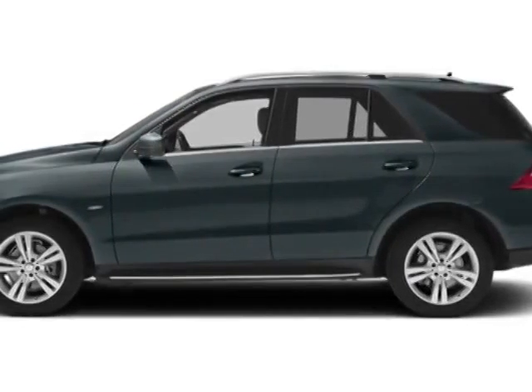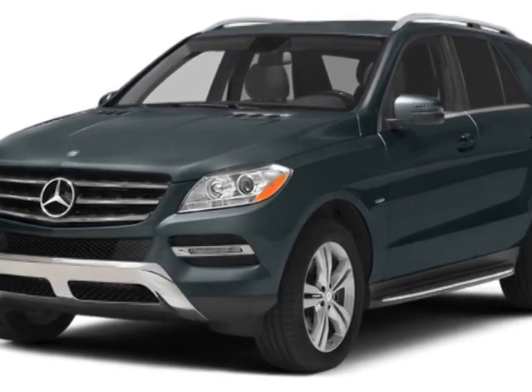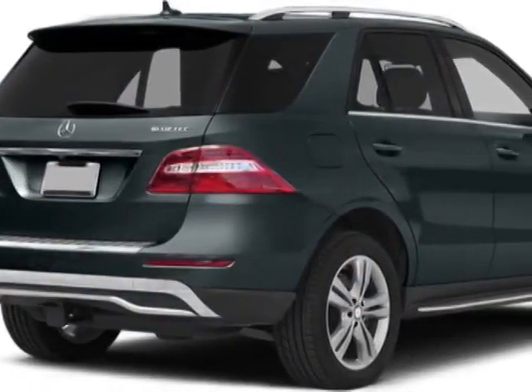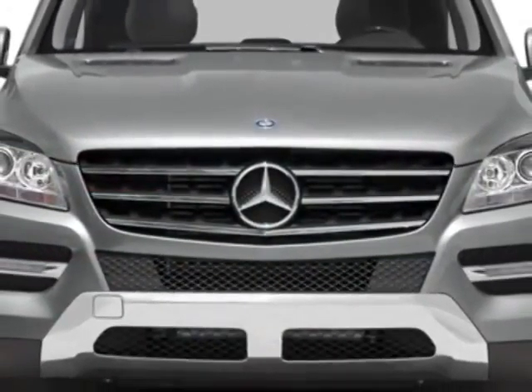Check out this new 2014 Mercedes-Benz M-Class. For your protection, this vehicle has a full factory warranty. This vehicle gets an estimated 20 miles per gallon in the city and an estimated 28 on the highway.